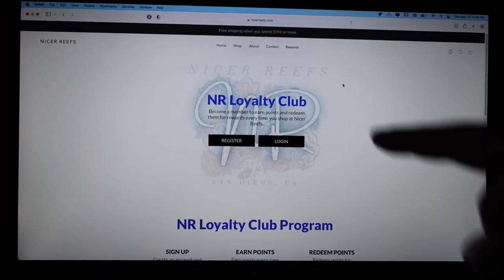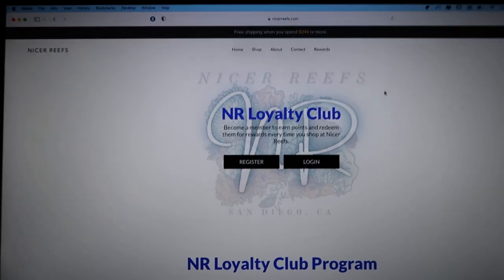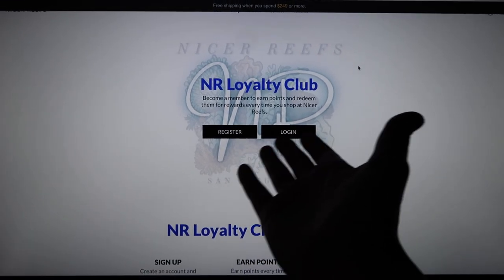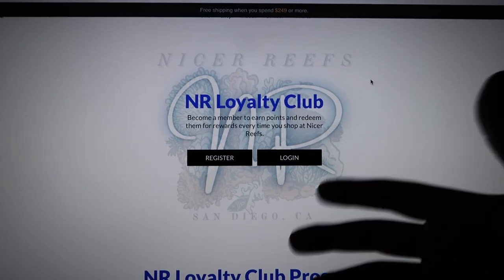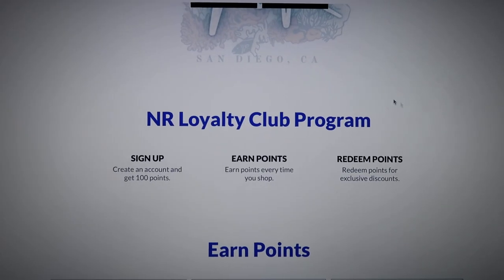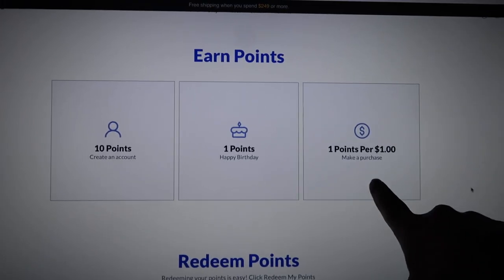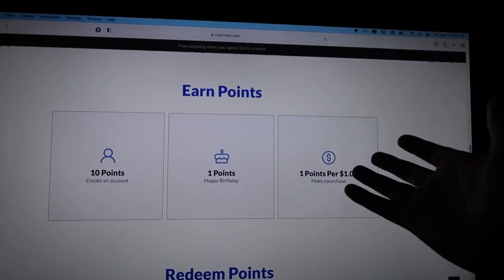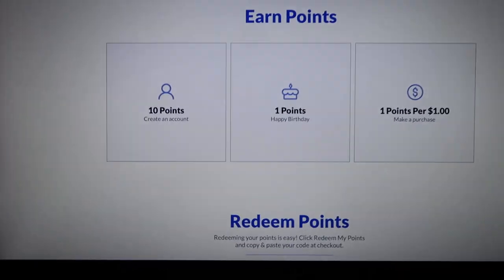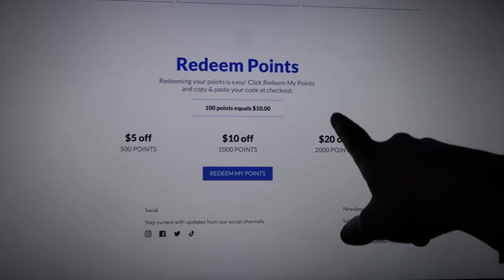And then they have this loyalty program, which is freaking awesome. Who doesn't love to spend money, earn points, and redeem them? Everybody can go register to be a Nicereefs loyalty program member. You'll get points whenever you place an order and you can use those towards your next purchase. You get 100 points on sign up, a birthday point, and a point per dollar — so that's $250 off right away when you order a torch. Every 1,000 points is $10 off, every 2,000 points is $20 off. Thank you again to Nicereefs for sponsoring this video.